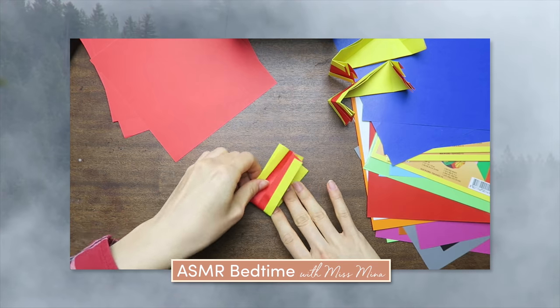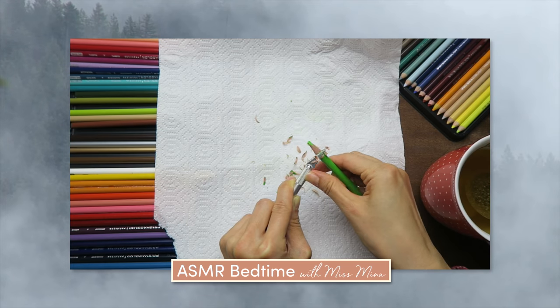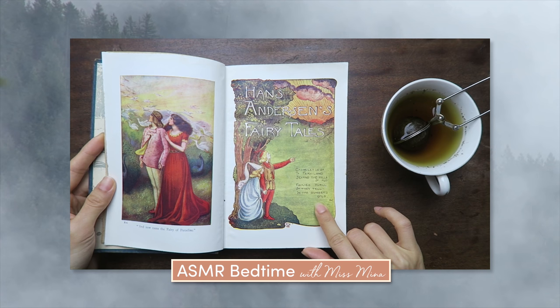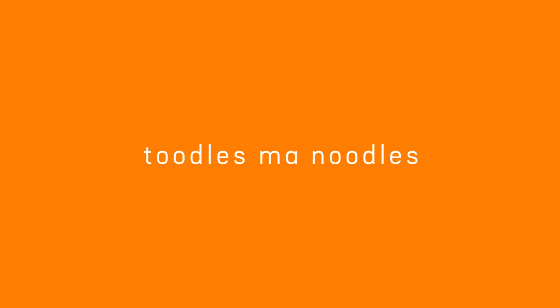Toodles my noodles. Actually, no notable outtakes, but wishing you happy holidays!